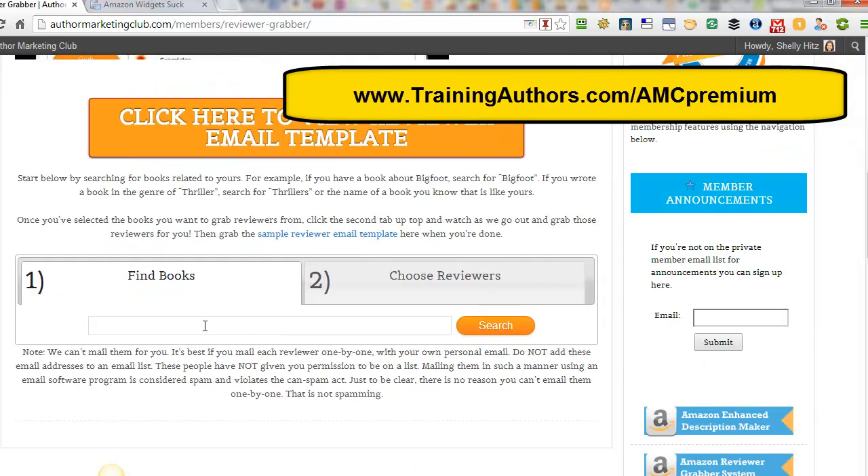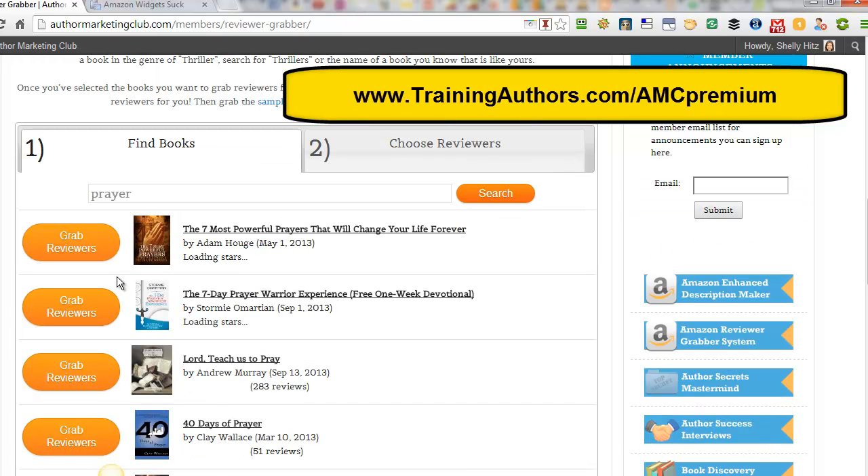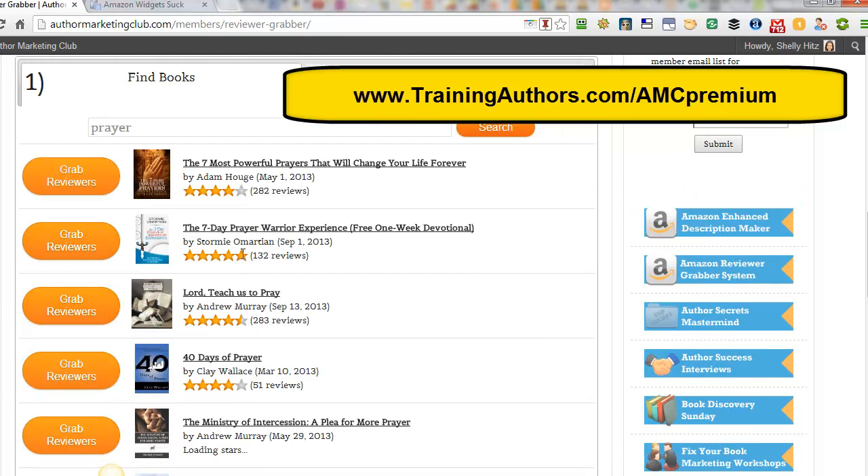What you do is you find books. I have a book that I'm going to be releasing soon on prayer, so I'm just going to search for prayer. What this is going to do is go to Amazon and see all the different books on prayer. I can take some popular books, like this popular one by Stormy, grab reviews, and what it's going to do is bring back the reviewers from Stormy's book that is very similar to mine, that have either a website link or an email address on their Amazon profile.